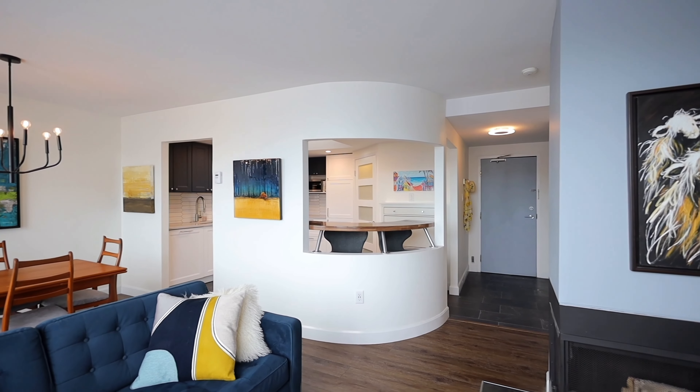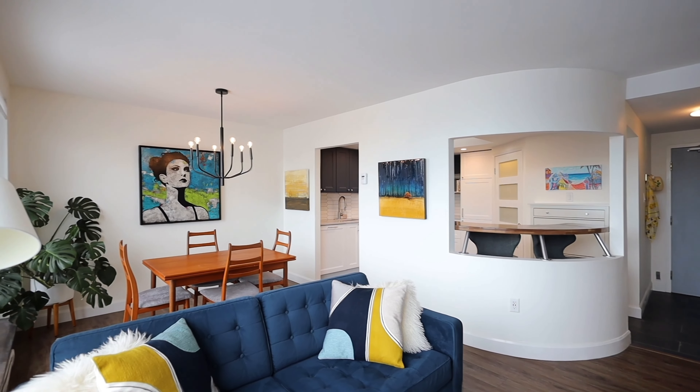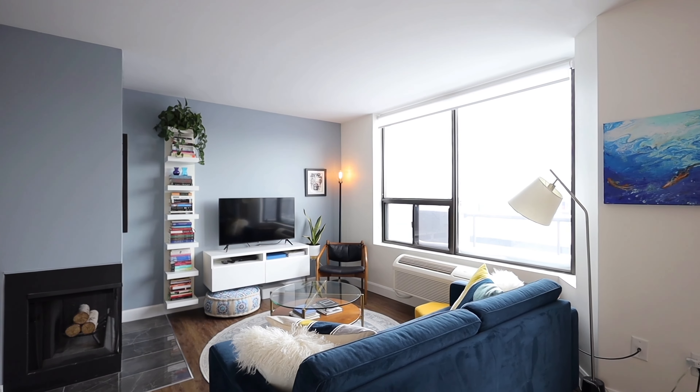Still bright even on the darkest winter days, this kitchen is a spectacle of its own with gorgeous thick quartz countertops and hardwood cabinetry, all brightly lit by the penthouse style skylights.